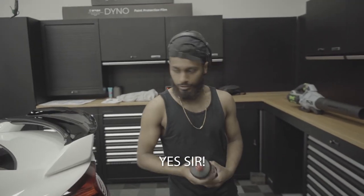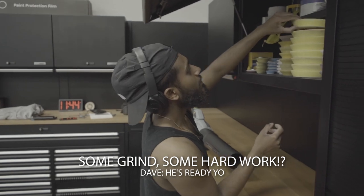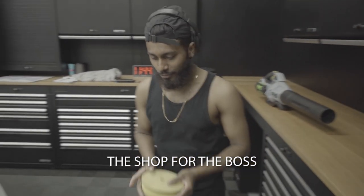You looking forward to this, Stubes? Yes, sir. About to put in some hard work. Ready, y'all. He's ready — get some cars out of the shop.